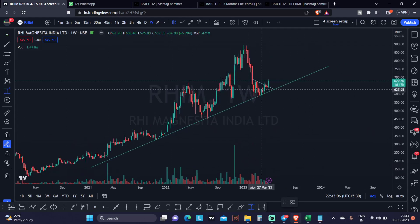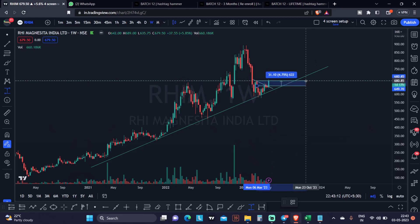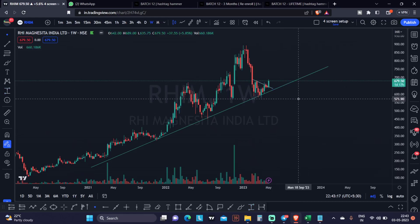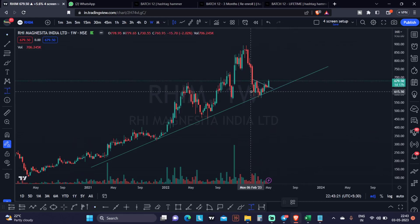When the stock came to this price, around this area, I injected around 10,000 rupees here. And today, again, I injected more — 20,000 rupees in this particular stock — because it looks pretty good to me.